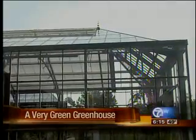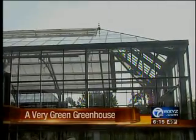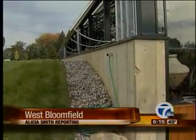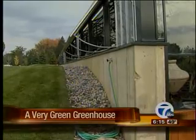Even the orientation of the greenhouse plays a part. The front of the building is facing south to take advantage of the most light and heat exposure. And the northeast corner of the building is actually built into the ground to provide extra insulation and protection from the elements.